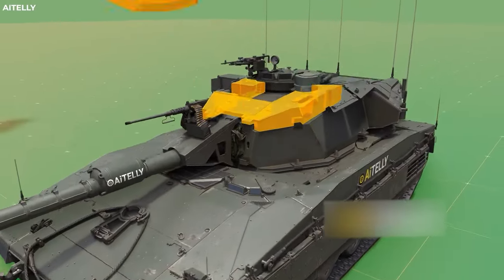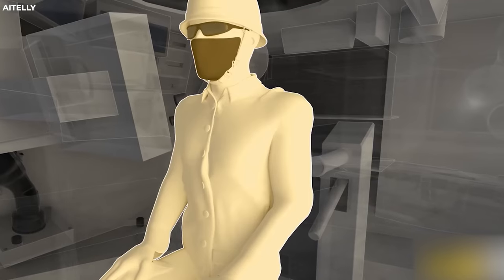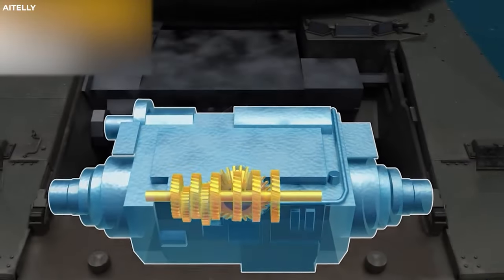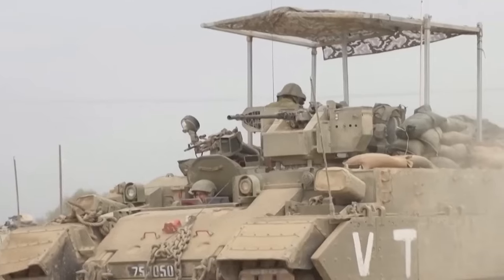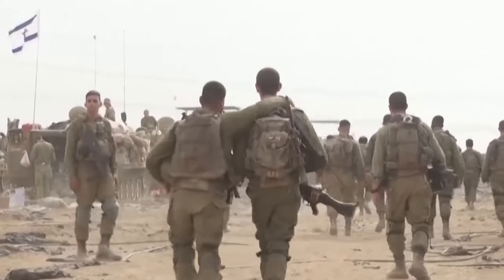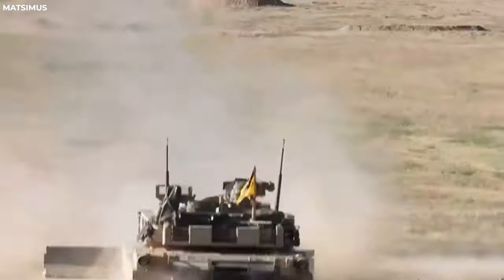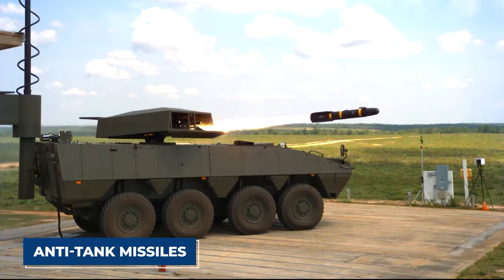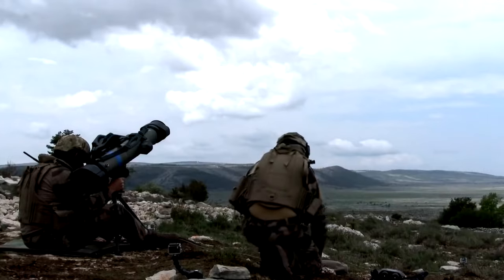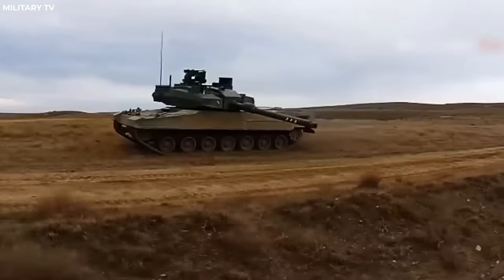Its silhouette is reminiscent of its predecessor, the Merkava 4, with the driver's position located on the left side of the hull, the turret rising behind it, and the mighty engine positioned at the front. Its armament is nothing short of awe-inspiring. Equipped with a 120mm smoothbore gun developed by Israel Military Industries, it possesses the firepower to unleash devastation upon its foes. High penetration projectiles and anti-tank missiles with a range of up to 4,000 meters make it a formidable adversary. Secondary armament includes a coaxial 7.62mm machine gun and another mounted to the starboard side of the turret roof, ensuring no blind spots.